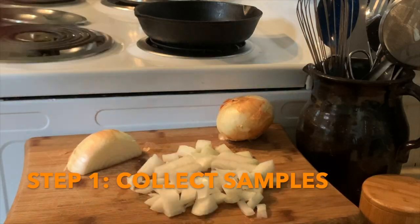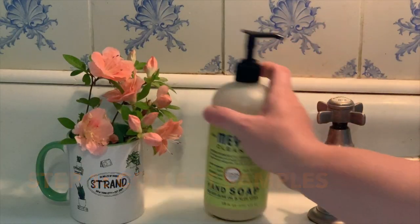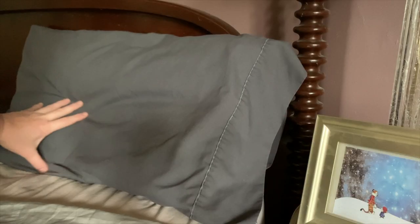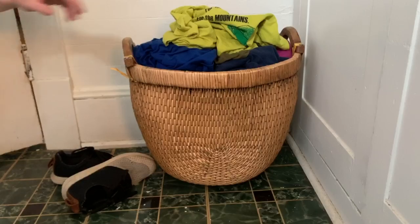Step one: do some sample collecting around your home. I like to gather a lot of samples. You can collect as many or as few as you'd like for each experiment.